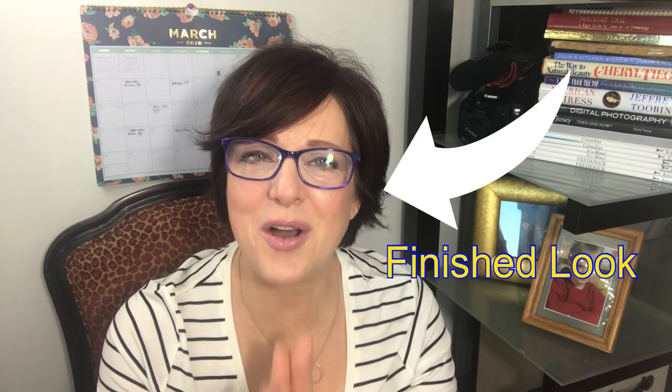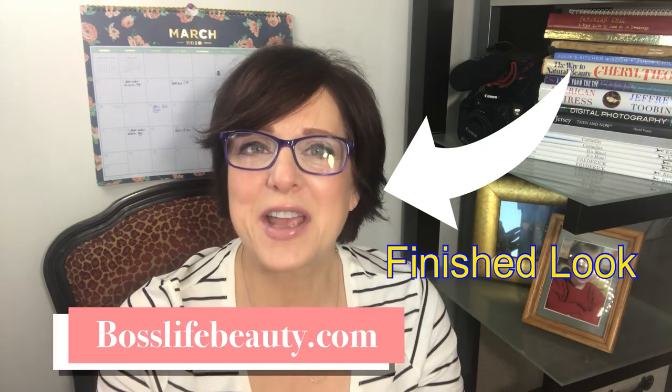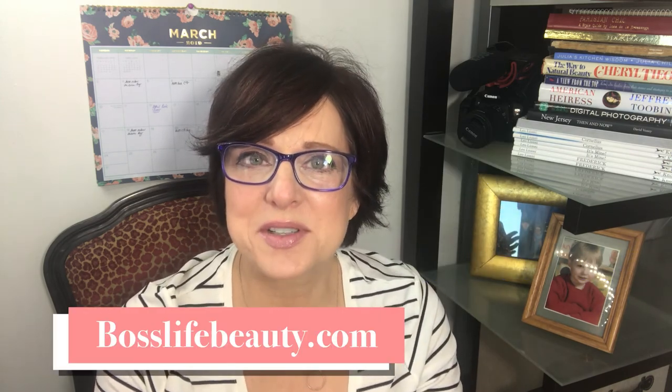Thank you so much for stopping by and watching this video. Don't forget you can go to my website at bosslifebeauty.com — I have downloadables there including my 90-day challenge and my ultimate packing guide for beauty products, plus articles and blog posts on style and fashion. Thank you so much, and I'll see you next Tuesday!